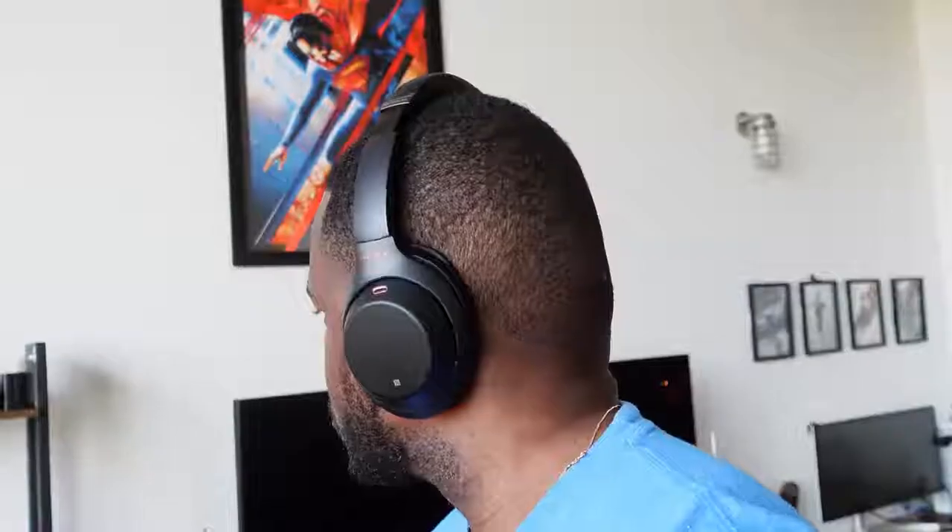If you guys remember, the XM3s I considered my best over-the-ear wireless headphones. They have active noise cancellation, a built-in mic, and an app that gives you great resources — noise canceling, audio cues, improving your music — all that fun stuff.